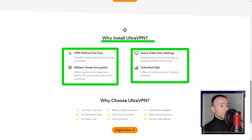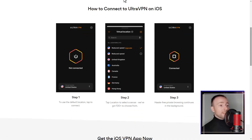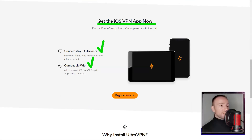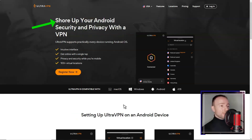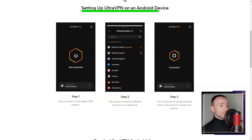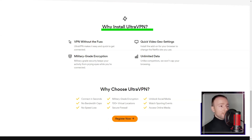The quick connect feature allowed me to establish a secure connection effortlessly, while the option to manually configure settings grants greater control over VPN usage. Security is paramount for Ultra VPN — the service utilizes strong encryption protocols to protect user data. The automatic kill switch feature instantly disconnects the internet if the VPN connection drops, preventing any exposure of sensitive information.